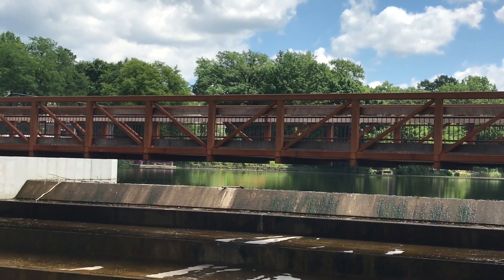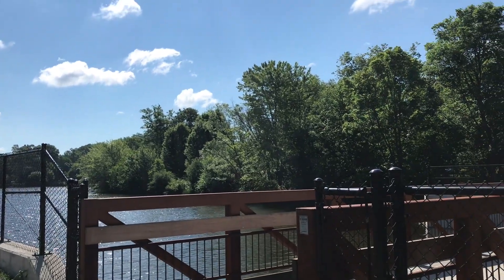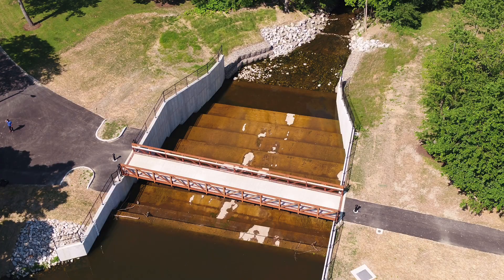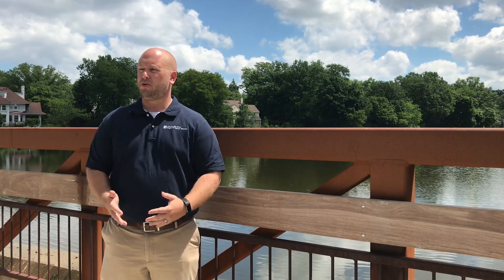Then we moved over to the dam. By removing Andover Road, which used to run across the top of the dam, and putting in a much larger spillway along with a pedestrian bridge, we were able to funnel those large storms through the spillway, reducing the risk of the dam failing during those large storm events.